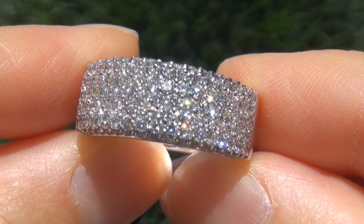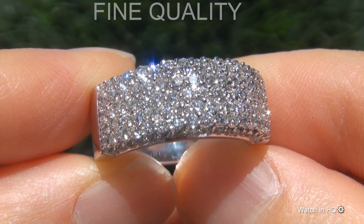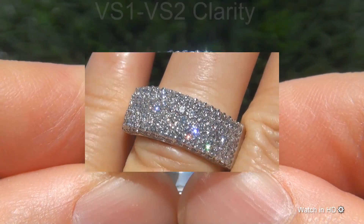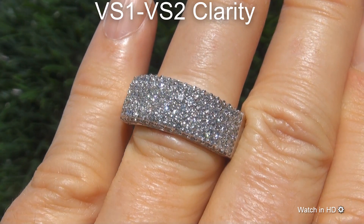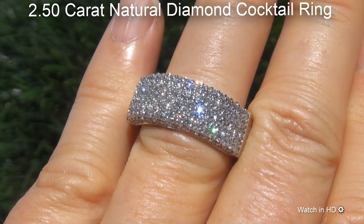Welcome to Certified Jewelry. Just in from our consignor is this certified, extra fine, untreated, VS1 to VS2 clarity, 2.50 carat natural diamond cocktail ring.